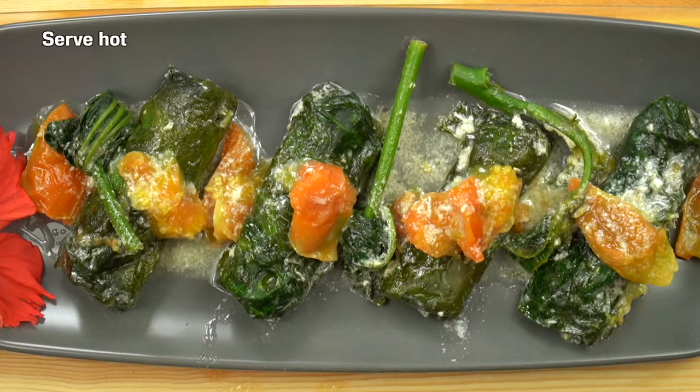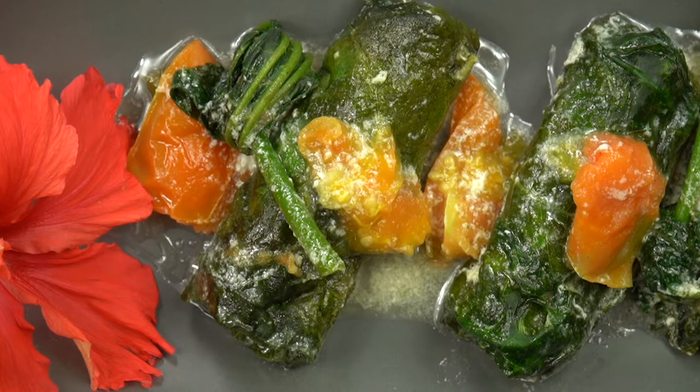Edible leaves grow easily anywhere in our islands and they are good for health. Just go for it.